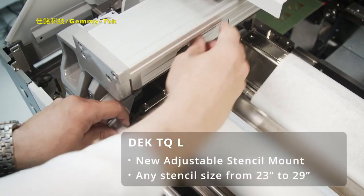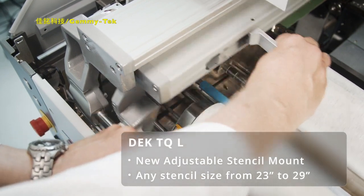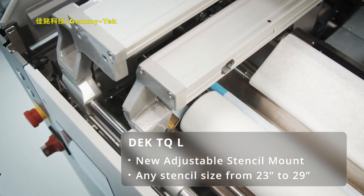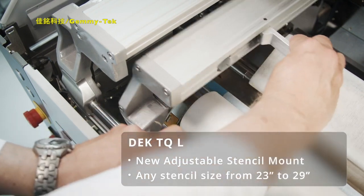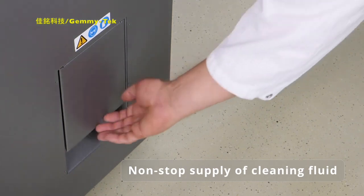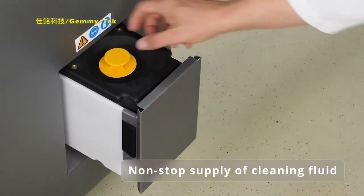The completely newly designed optional adjustable stencil mount offers flexible and easy loading of any stencil size between 23 and 29 inches for both machines. The cleaning fluid can be refilled without having to stop the machine, minimizing the need for user assists.